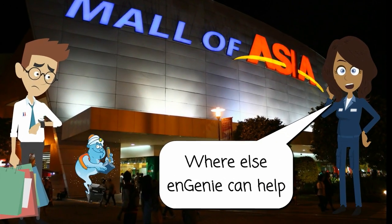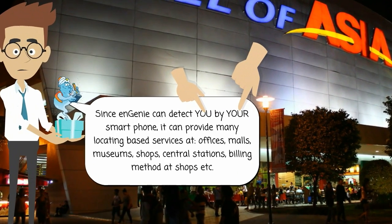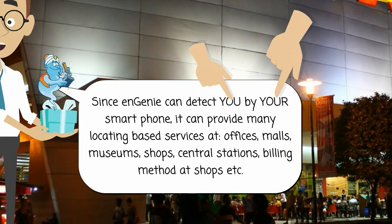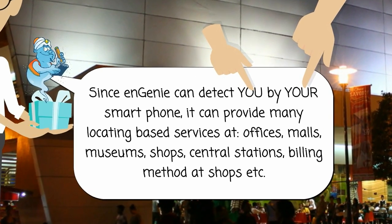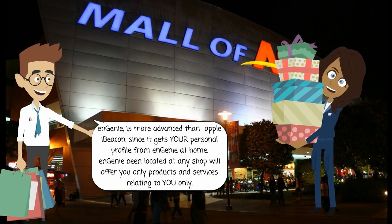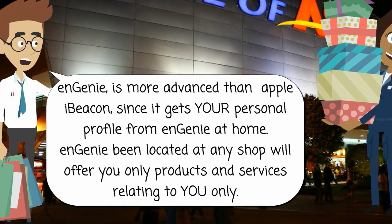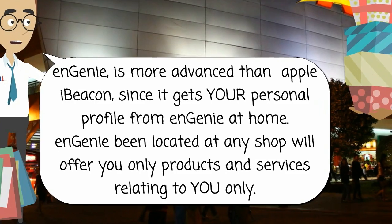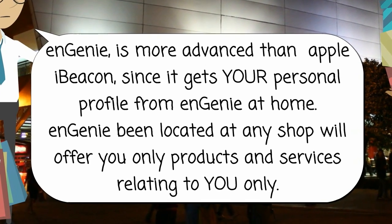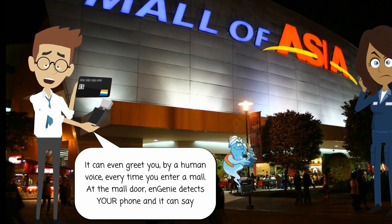Where else can Ngini help? Since Ngini can detect you by your smartphone, it can provide many location-based services at offices, malls, museums, shops, and central stations, including billing methods at shops. Ngini is more advanced than Apple iBeacon, since it gets your personal profile from Ngini at home. Ngini in a shop will offer you only products and services relevant to you. It can even greet you by human voice every time you enter a mall.